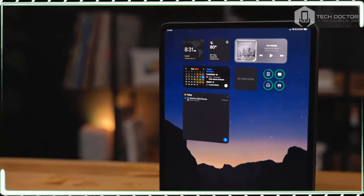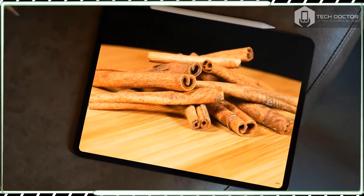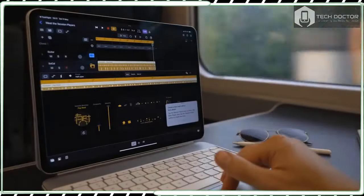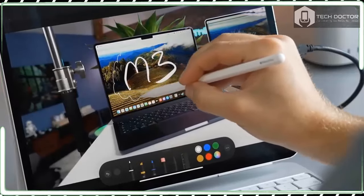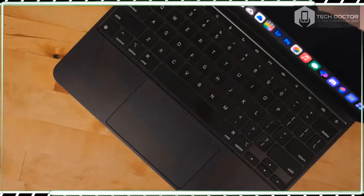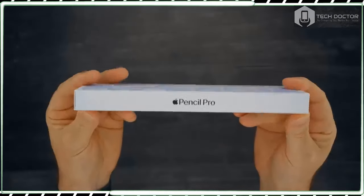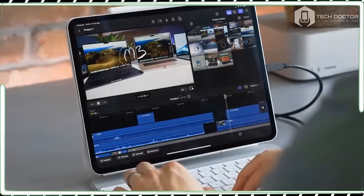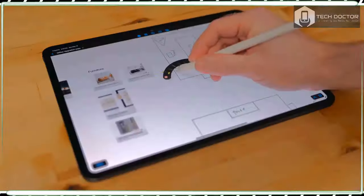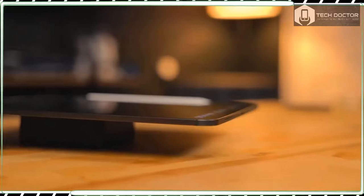But somewhat counter-intuitively, this is not a tablet for everyone. Along with the lofty specs and performance claims, the iPad Pro 13-inch comes with an equally sky-high price tag — $1,299 for the base model and $2,199 for the max specs model. That price immediately puts it out of reach for many people, and this is clearly not a tablet designed for just browsing the web and watching videos on the couch. The fact that the new iPad Pro showcases Apple's brand new M4 chip suggests this is designed to replace your MacBook rather than your older iPad, Amazon Kindle, or Galaxy Tab, and in that context the price is much more understandable.